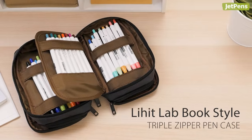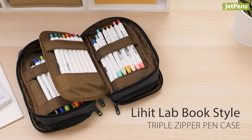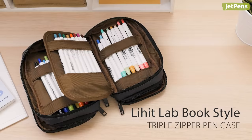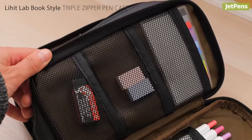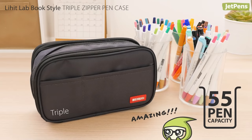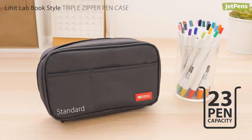If the average pen case simply doesn't have enough room for your stationery collection, you have to try the Lihitlab book style triple zipper case. This spacious pen case has four compartments with straps and mesh pockets to keep all your supplies carefully organized. It can hold up to 55 pens, more than twice as many as a standard book style pen case.